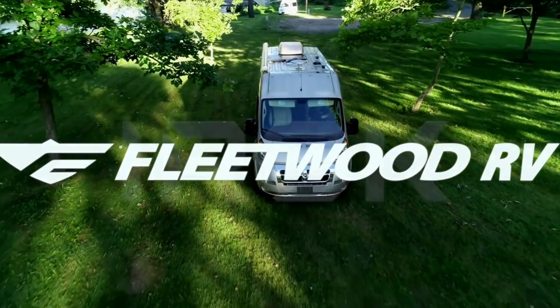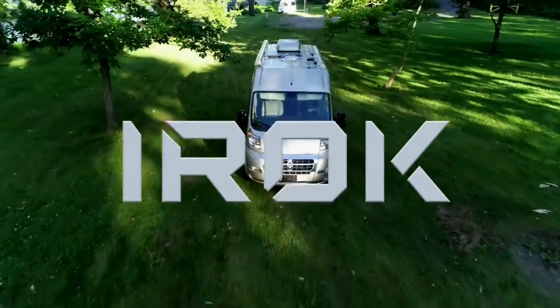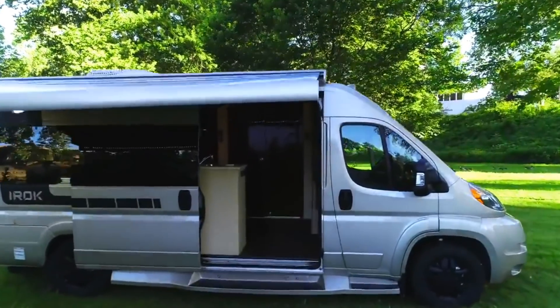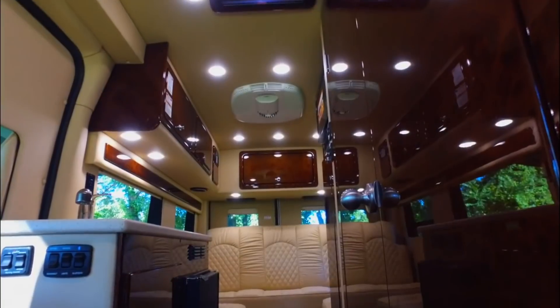If you're in the market for a gas-powered Class B van that has a respectable warranty and comes in under $100,000, then you should check out my full review of the iROC coming up next week where I go into a lot more detail and give you my final recommendation.